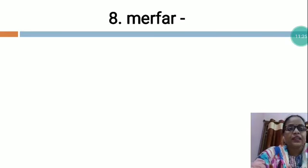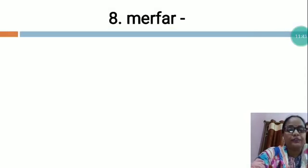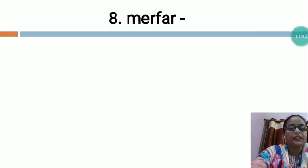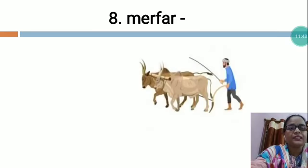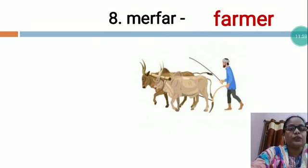The next is M-E-R-F-A-R. These are all the letters you will have to arrange in the proper sequence and make a meaningful word. You can see — F-A-R-M-E-R. Farmer. Like this you will arrange all the letters and then you will write F-A-R-M-E-R. Farmer.